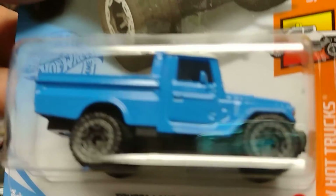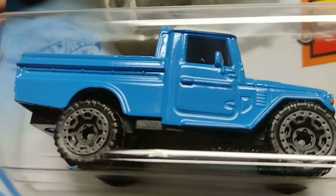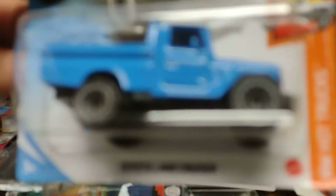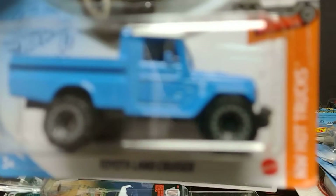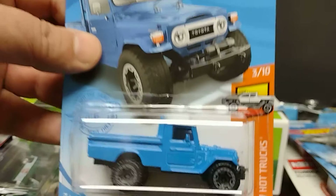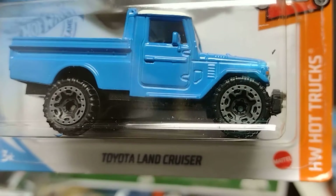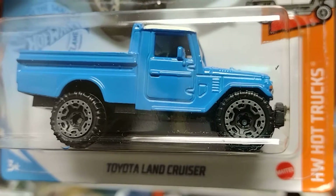Come on, focus! Yeah, we got it right there — you can see Toyota. Beautiful Toyota. Next one!